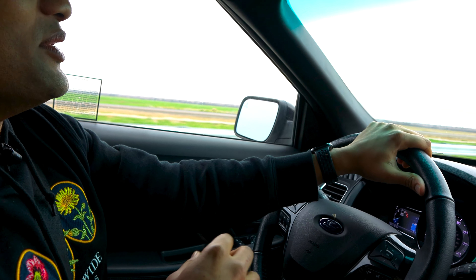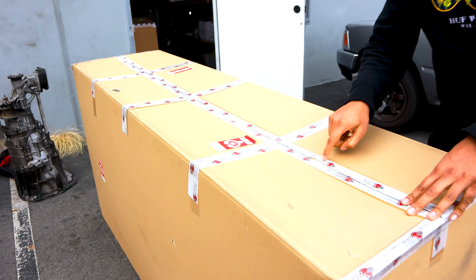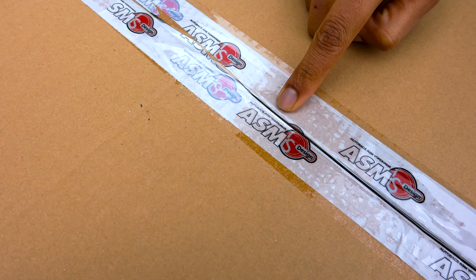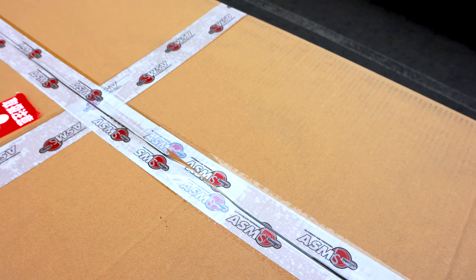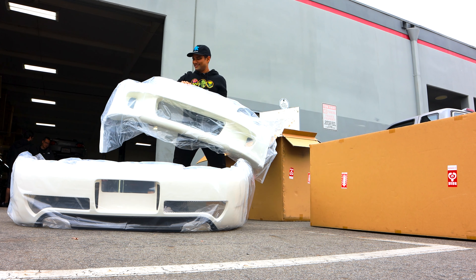All right guys, we finally made it to Southern California. We're here in La Habra at Formula S — that should give you a hint of what we've got cooking for the S2000. All right, we're just going to run and gun.